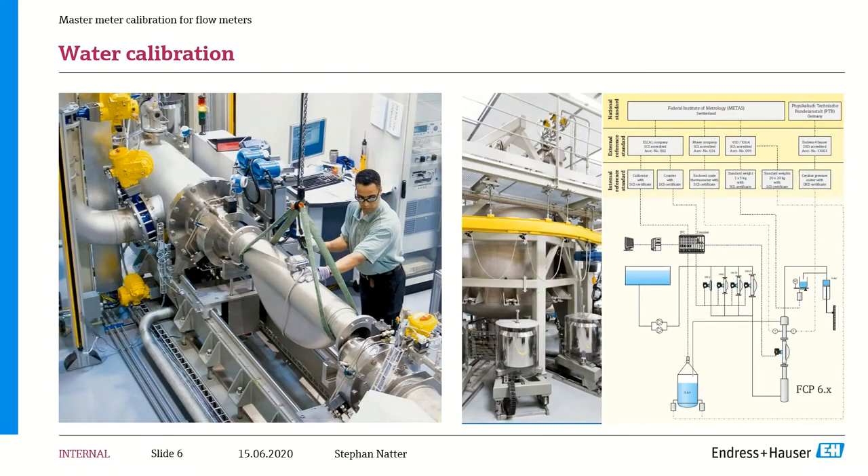Here are photographs of our water calibration facility. On the left you can see a meter that's just come from the factory being calibrated. In the middle is our gravimetric calibration system generating the density calibration. On the right is a layout showing how it all comes together — we're flowing water through a bank of master meters in our flow lab and comparing them with the meter under test. Simultaneously, we do a density calibration with our gravimetric system; the silver cans are certified weights tested and checked regularly.